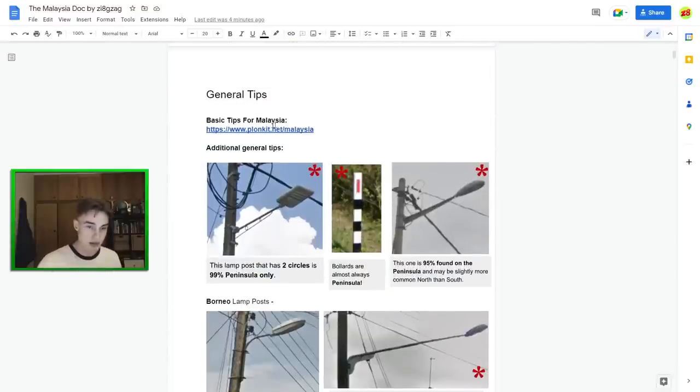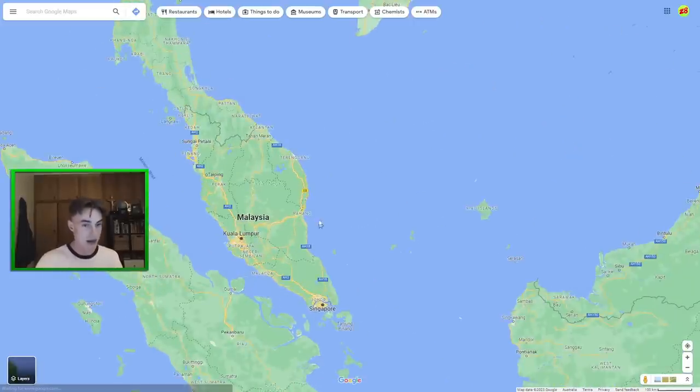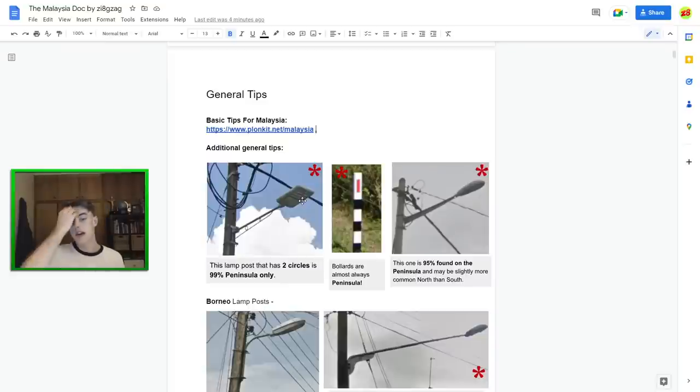First, there's the Plunket Doc, which I'll link in the description — pretty good for the basic tips for recognising that you're in Malaysia. Now we're going to use this for region guessing. This is the most common lamp post you'll find on Malaysian poles — it's got two circles in it. That should only be in Malaysia, so it's quite useful. And I've only ever seen it once on Borneo, so it should almost always place you on the mainland.